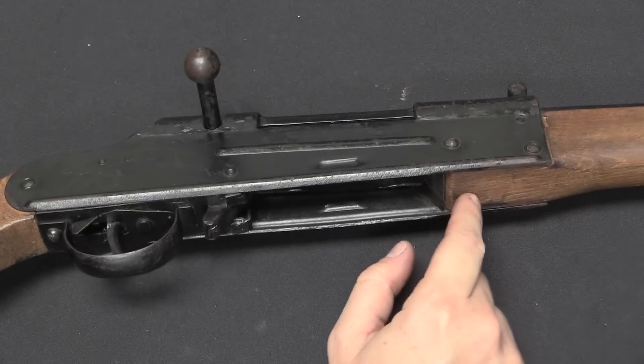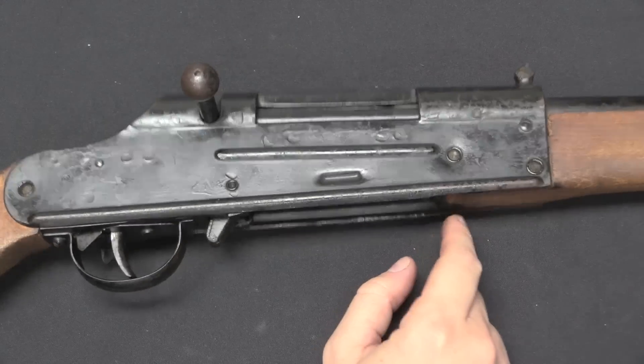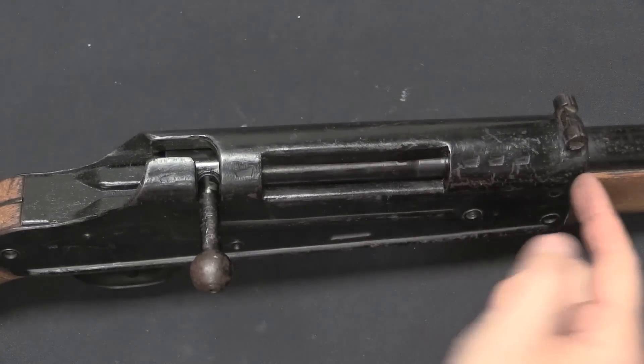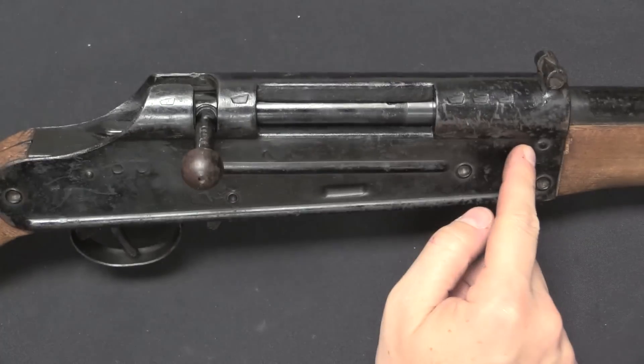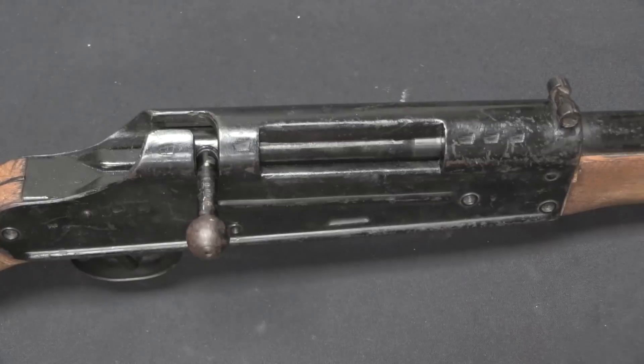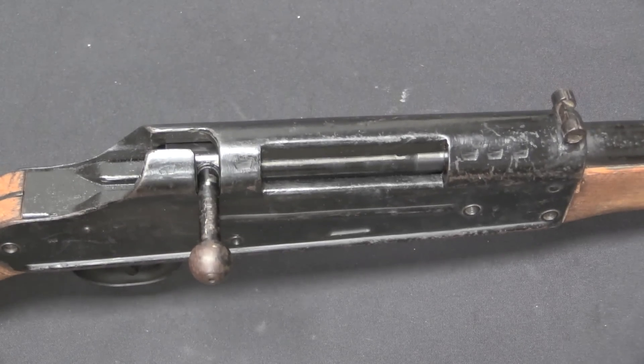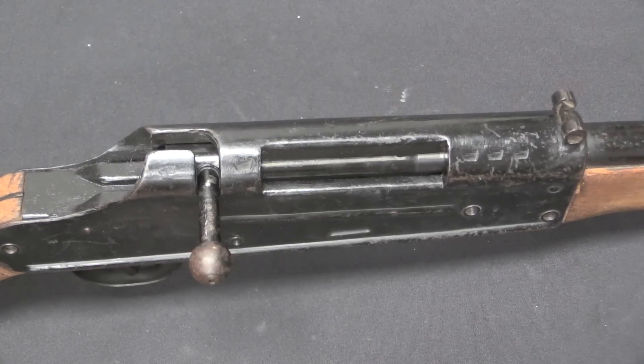Then we have pins down here holding the front stock in place. The locking lug recesses are cut into this piece of steel. So the barrel is pressed in and pinned in place, and then the bolt locks into this. It acts the same as a complete milled receiver in a proper Mauser rifle.